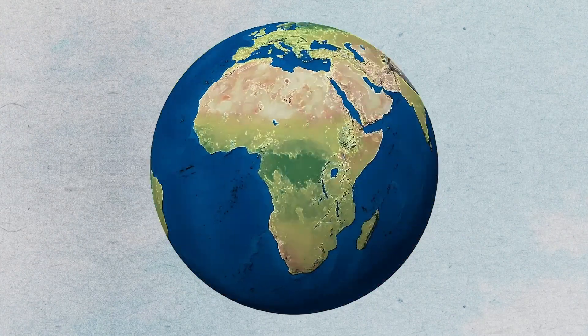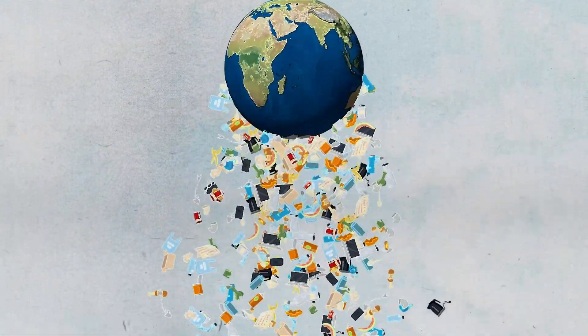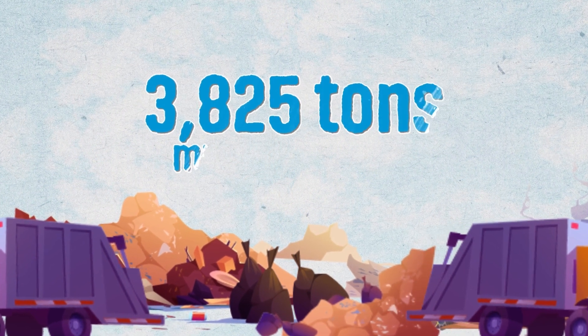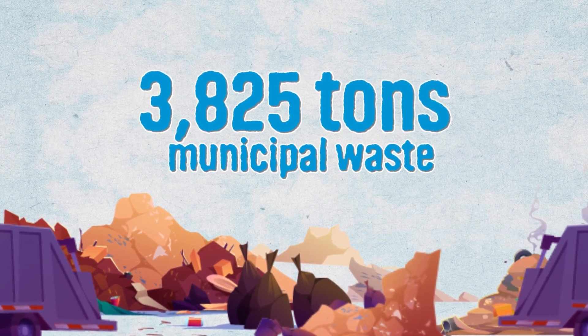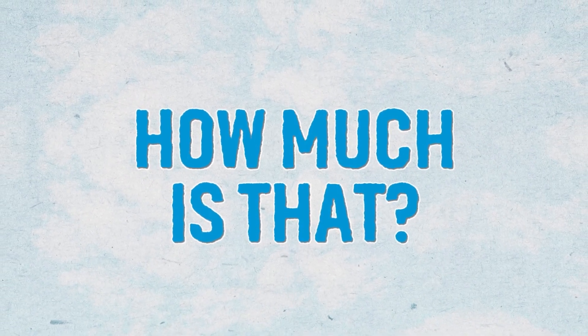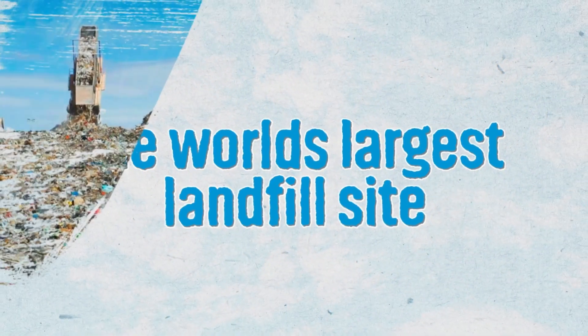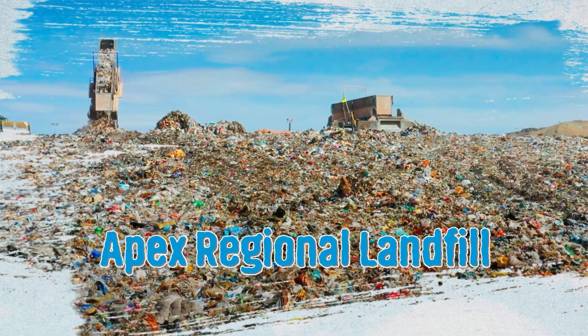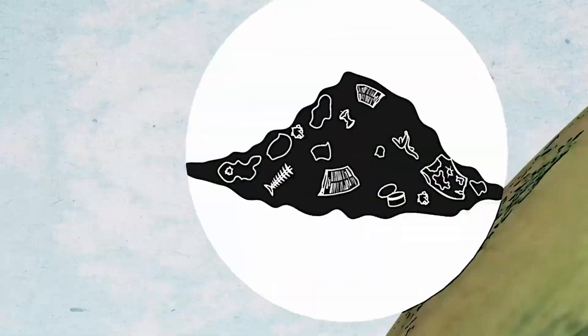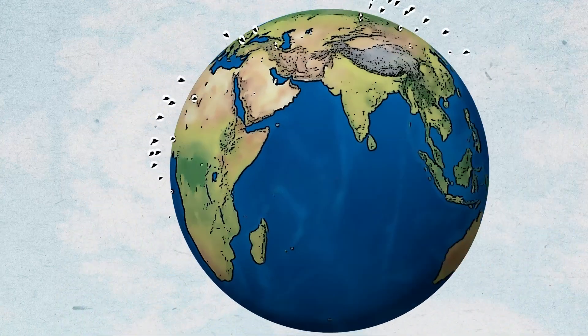The planet produces about 2.01 billion tons of municipal solid waste every year. Imagine this — 3,825 tons of municipal waste are produced and collected every 60 seconds. The world's largest landfill site, known as the Apex Regional Landfill in Las Vegas, USA, is about 2,200 acres, the equivalent of 1,250 football pitches. And that is just one of many landfill sites on the globe.